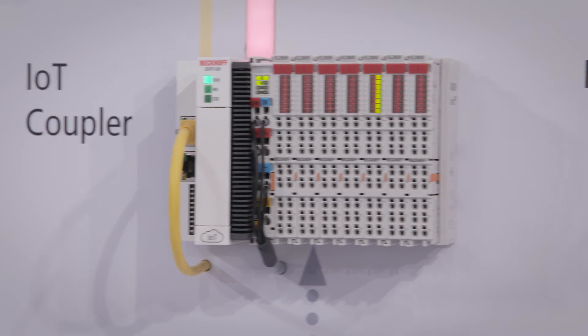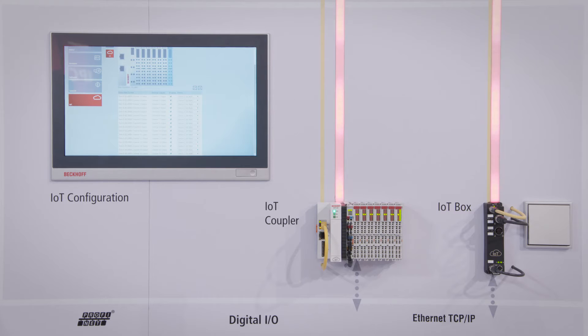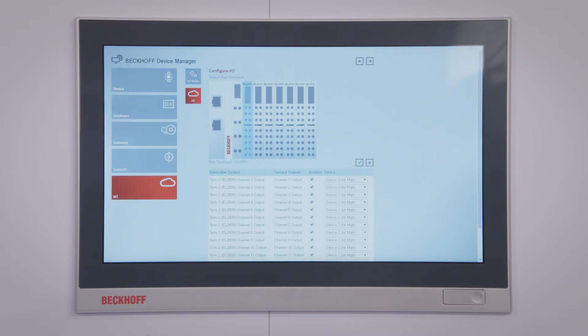With cloud-based control, the entire TwinCAT system, from engineering through to PLC, resides in the cloud. A special IoT Fieldbus provides data communication connectivity. We connect our plug-and-play devices by the IoT Fieldbus. The IoT Fieldbus is based on publish-and-subscribe mechanisms and we communicate the input data to a message broker, and we can also subscribe to the same message broker for output data.